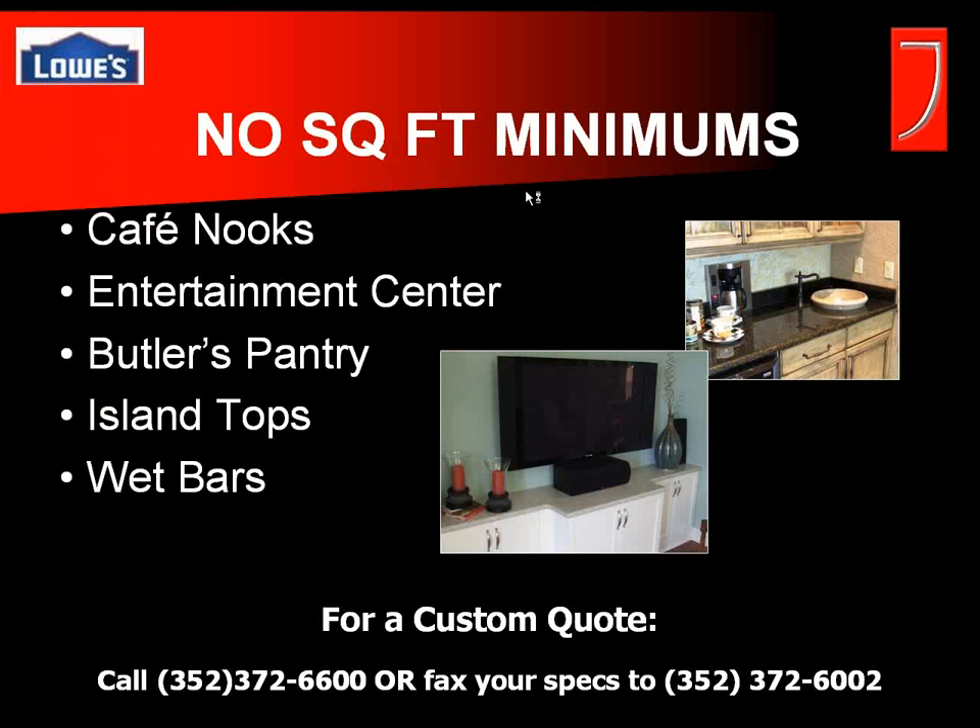This is where we bridge the gap between the fashion plumbing and kitchen cabinet department — within the no square foot minimums. Since we don't have square footage minimums, we can do virtually anything, from cafe nooks to island tops. We list our phone and fax number so you can get a custom quote. You can call and we'll give you one over the phone and fax a written version, or fax over your specs and we'll get back to you usually within the hour.